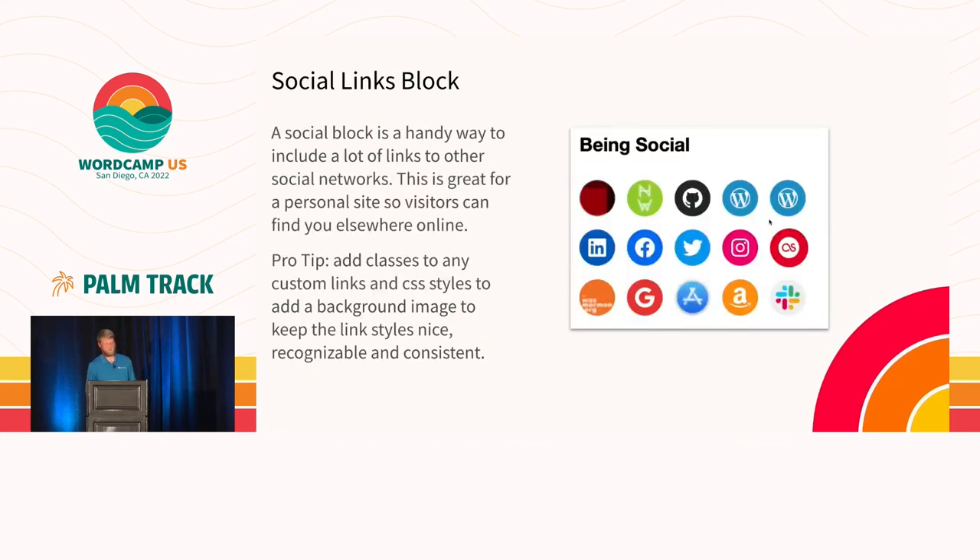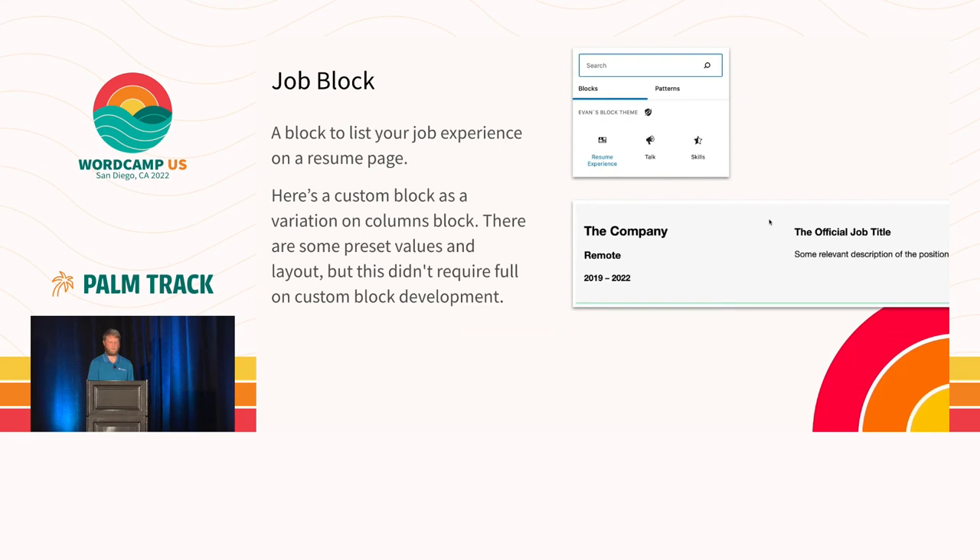Another core block you could use is the social link block. It's pretty easy to add your social links or other links, and they link off to other sites. A lot of the icons and images are built into the core block. But if you have a different site with a different image you want to include, you can add a custom class and a little custom CSS style — I like to use a favicon icon for that site. These are really easy to throw onto a site and especially lend themselves well to a personal website.